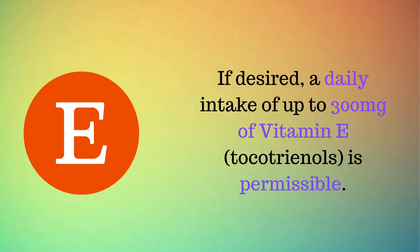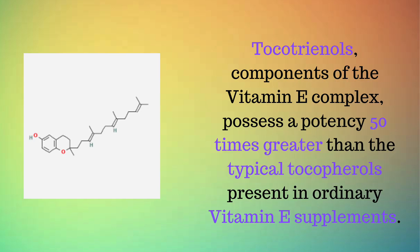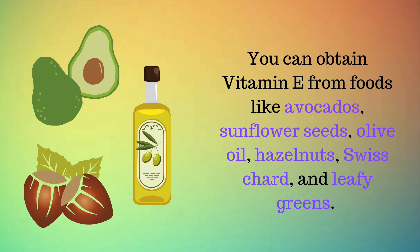A daily intake of up to 300 mg of vitamin E tocotrienols is permissible. Tocotrienols, components of the vitamin E complex, possess a potency 50 times greater than the typical tocopherols present in ordinary vitamin E supplements. You can obtain vitamin E from foods like avocados, sunflower seeds, olive oil, hazelnuts, Swiss chard, and leafy greens.